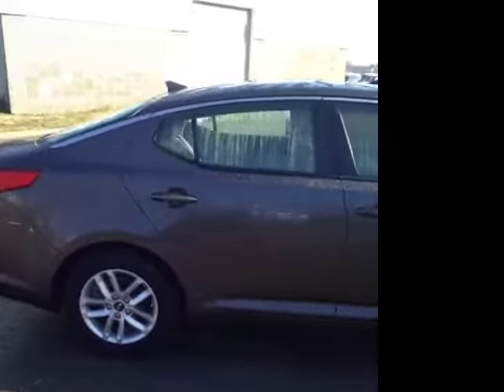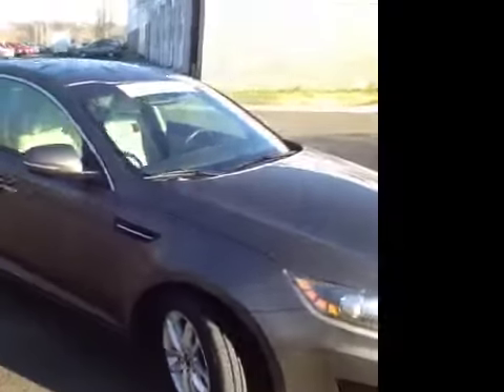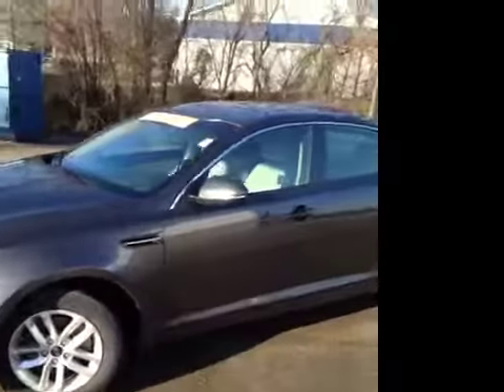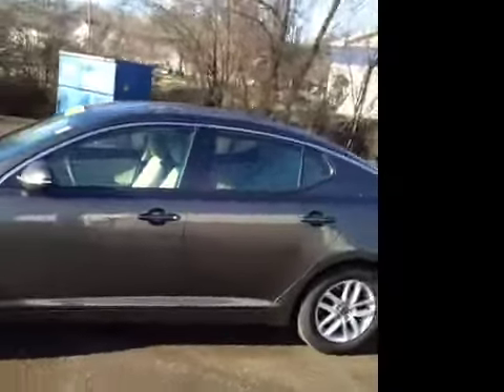For additional information or to check availability for this great Optima, come on down and see us. We're located in Antioch, Tennessee, just off of Interstate 24, right off of Exit 59. Just look for the big Ferris wheel, you can't miss it.